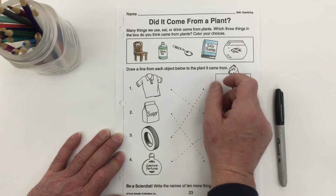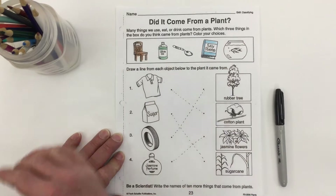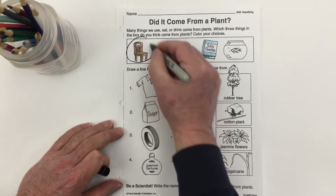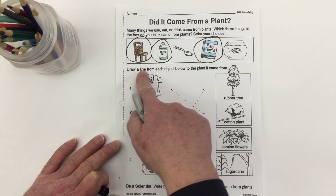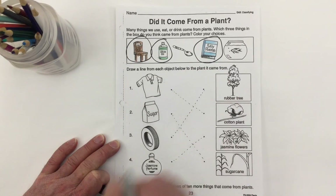Does this glass bowl of water with a fish swimming around in it — is that made from plants? No, it's not. So the three things we colored — the chair, the olive oil, and the book — are all made from plants.